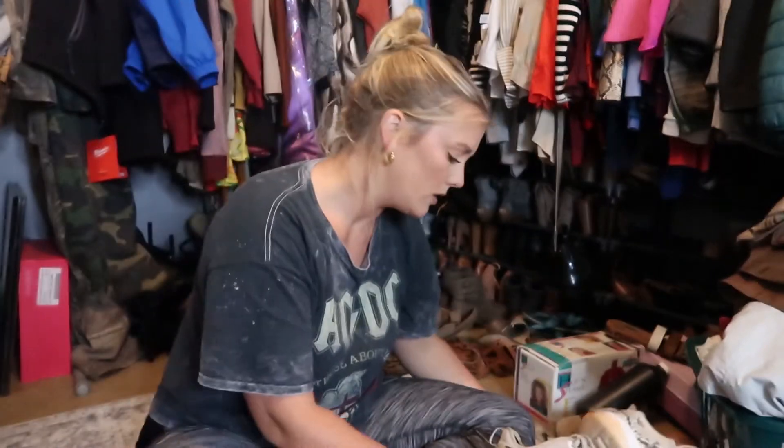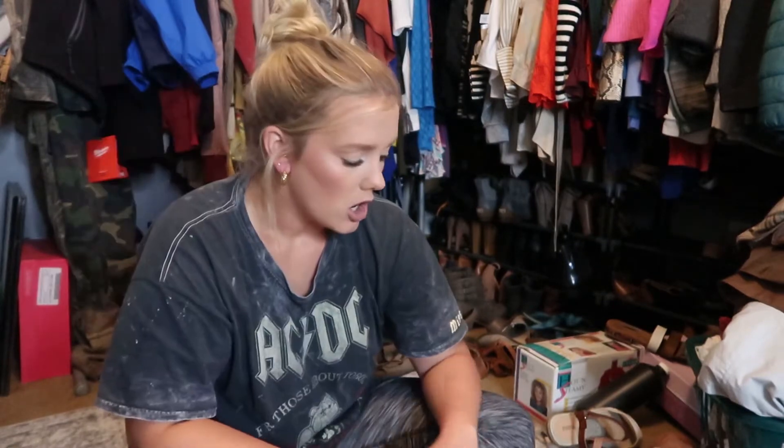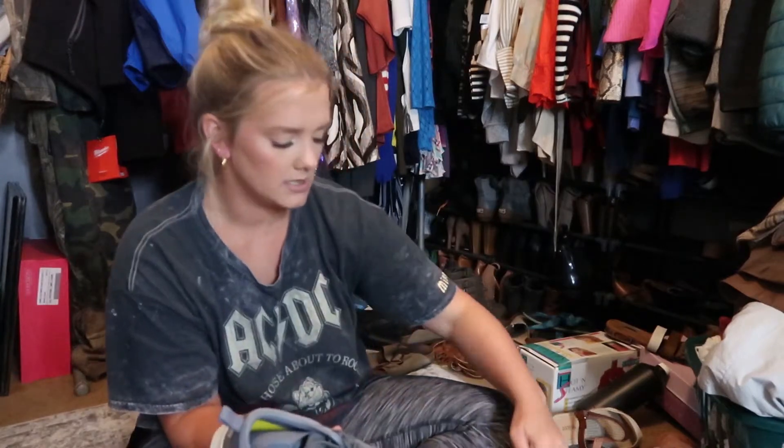These Skechers are just black, don't smell, still in good condition — staying. My workout tennis shoes are staying too, along with another pair that are my workout-side shoes. These white Nikes I've worn like once ever, so they're going. These Jordans — they're a kids' size 7, they do fit but they're a little tight, and I've worn them once — so those can go.